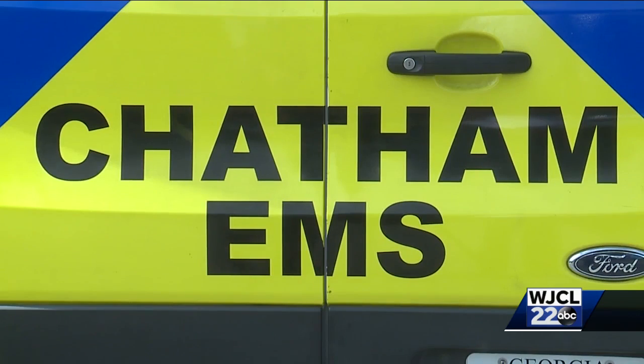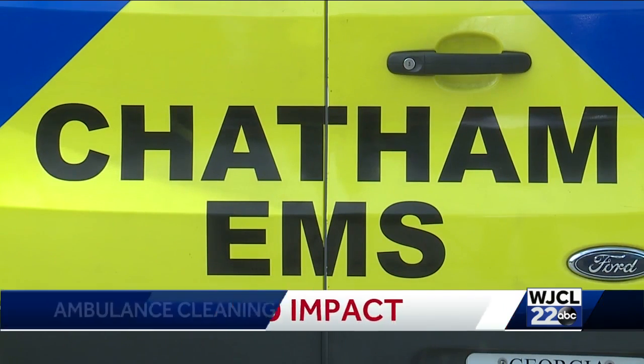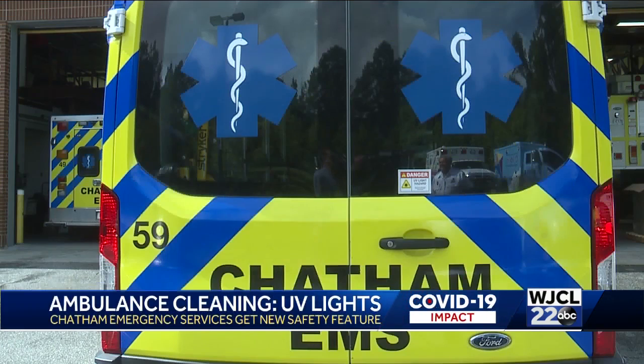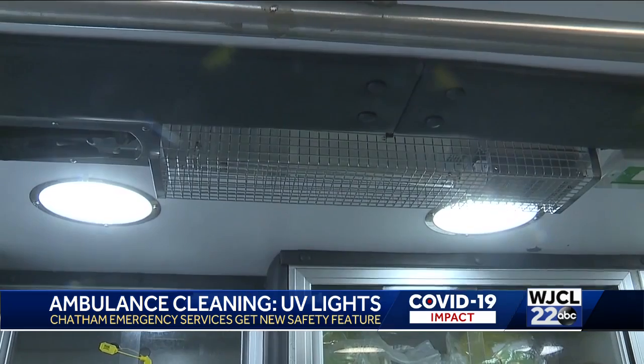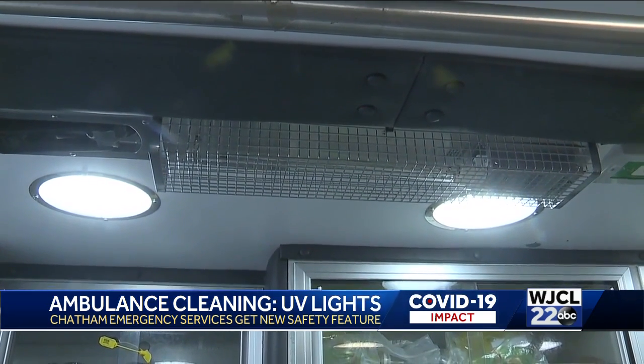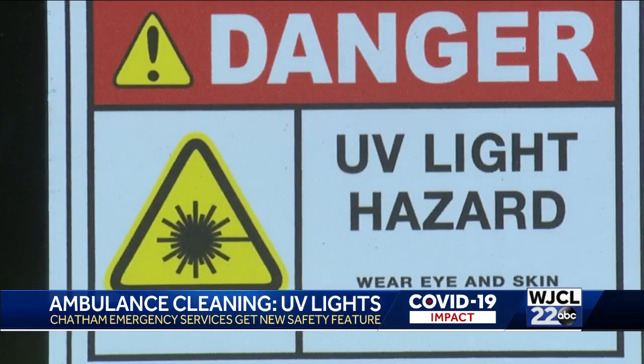As the pandemic continues, Chatham Emergency Services is focused on keeping its drivers and those they transport safe. The ongoing pandemic has kept Chatham Emergency Services on its toes as they've had to negotiate safety measures in their ambulances, and now they've pivoted again to a new way of decontaminating those rigs. A recent grant allowed them to purchase a new ultraviolet light system to get rid of those germs.